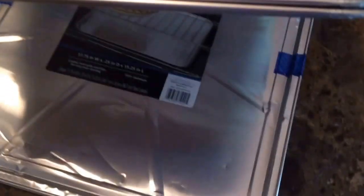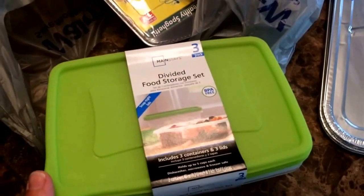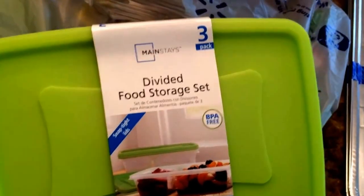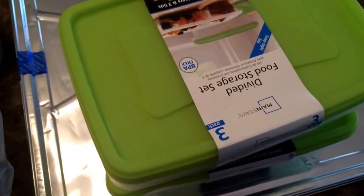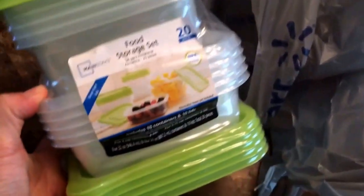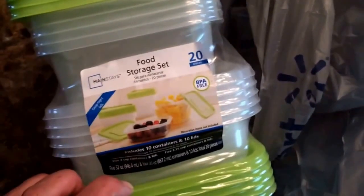They come in a two-pack and they're 97 cents, so you really can't beat it. The rest of what I got at Walmart are meal prep containers — I'm obsessed with containers. I found these Mainstays containers that have two compartments. I got two packages of those at $1.97 each, which gets you three containers, and then I got another set for $4 that I thought would be great for snacks.